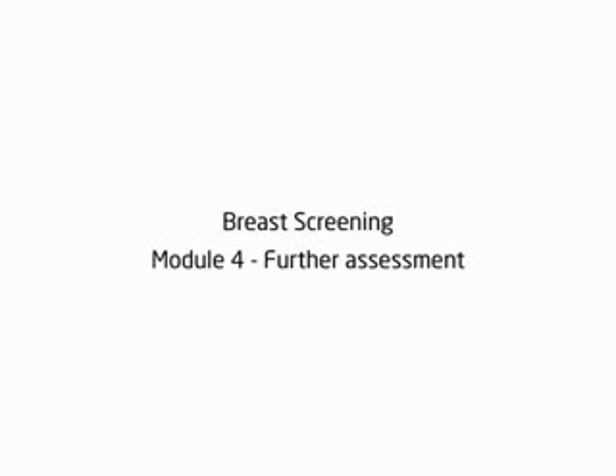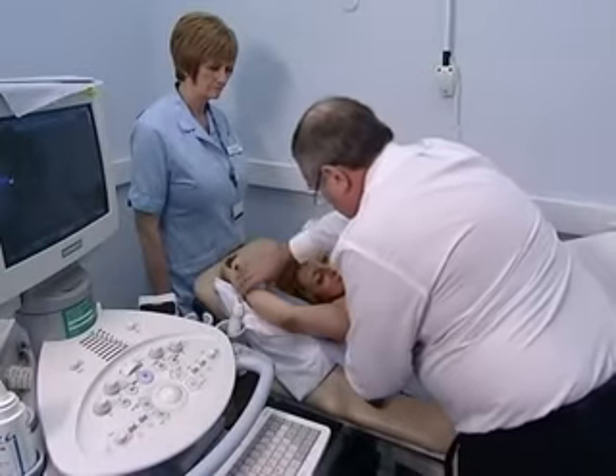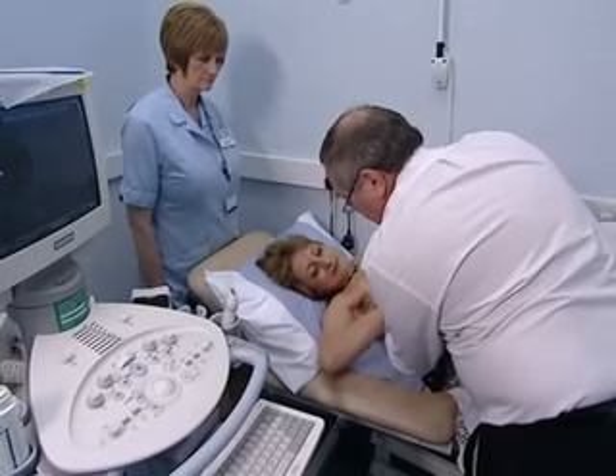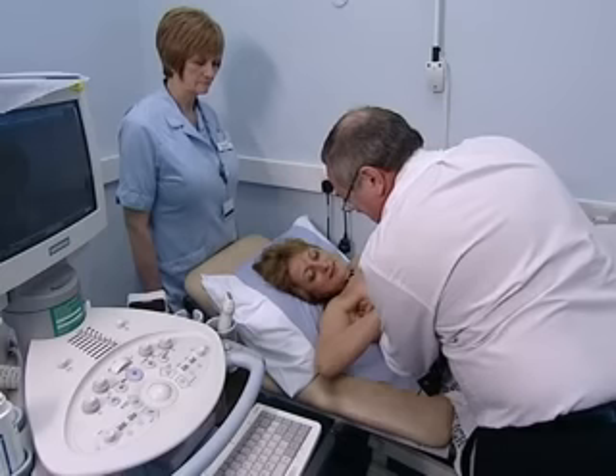Module 4: Further Assessment. Several types of examinations can be carried out in the assessment clinic. There might be a physical examination of your breast tissue, as well as the lymph glands under your arms and in your neck, to see if any abnormalities can be felt.